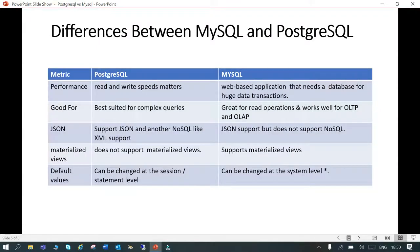When we talk about performance, PostgreSQL's read and write speed is really high compared to its nearest competitors. MySQL is mainly used in web-based applications that need a database for huge data transactions. So PostgreSQL is faster in terms of read and write, while MySQL is preferred for huge data in web-based applications.